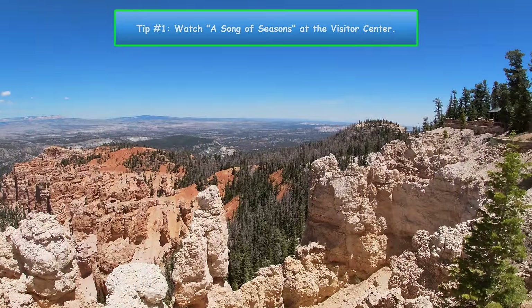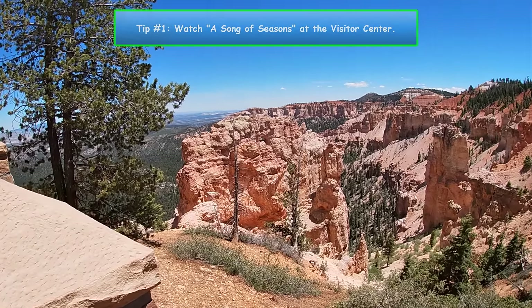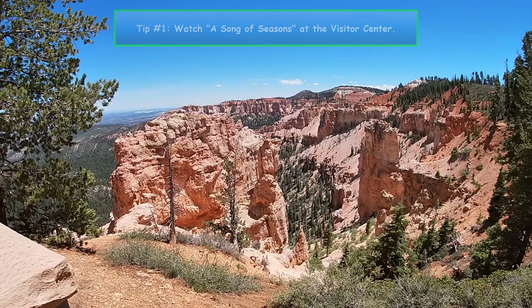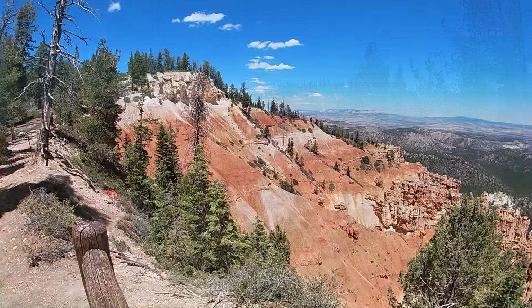Number 1. As soon as you enter the park, go directly to the visitor center and watch the 24-minute film in their theater. It's called A Song of Seasons and it's the perfect way to start your adventure.